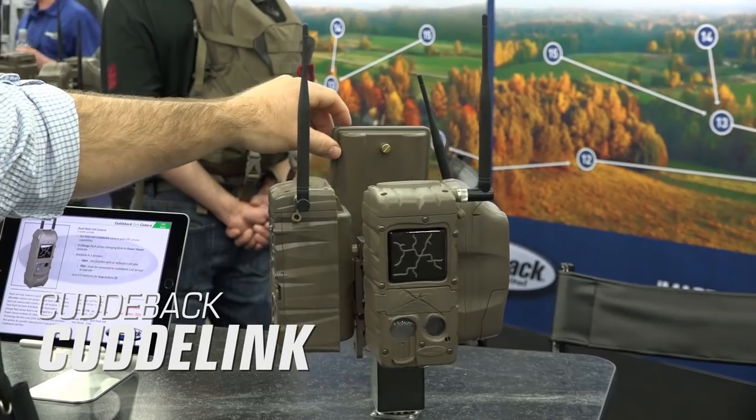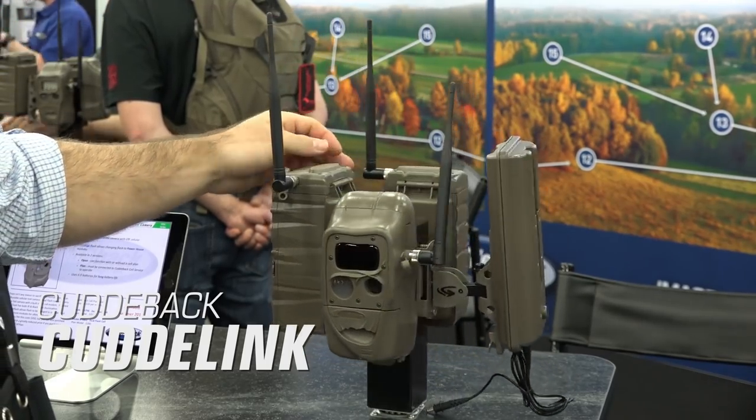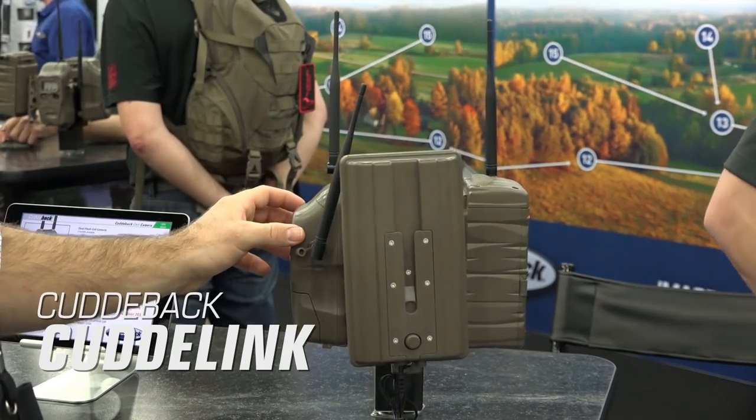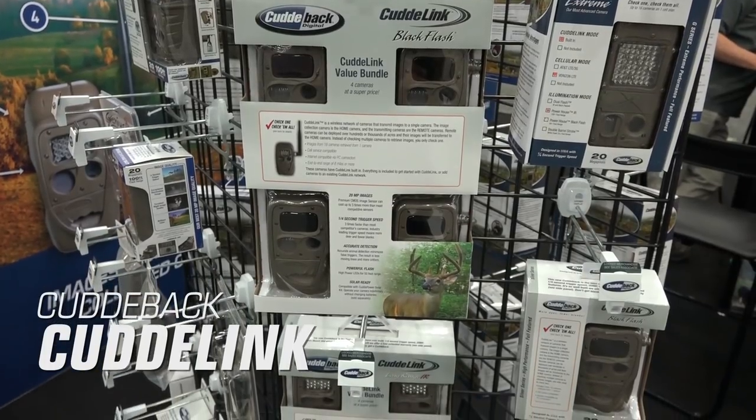CudiLink Cell Series. The CudiLink Cell System by CudiBack can receive images from up to 15 remote cameras and allows you to use a single base unit to transmit images directly to your cell phone or to a computer.